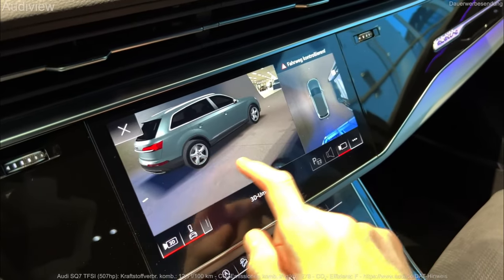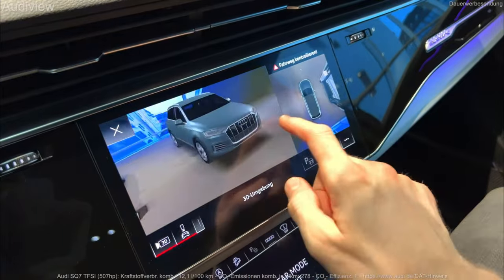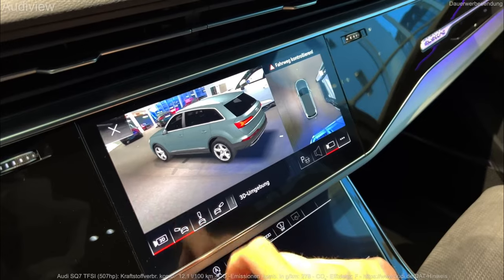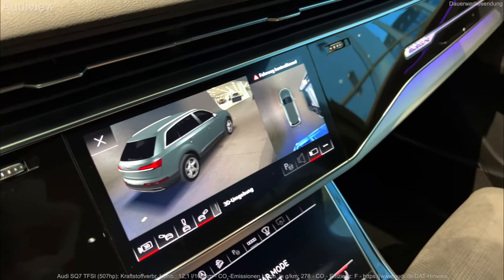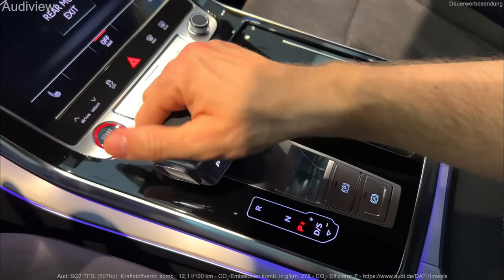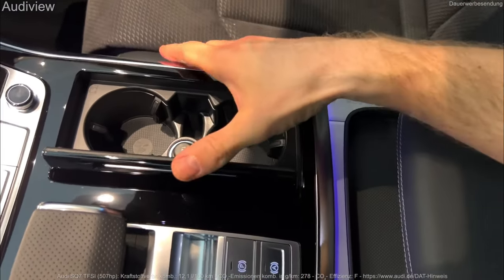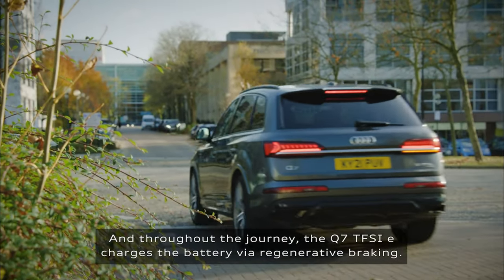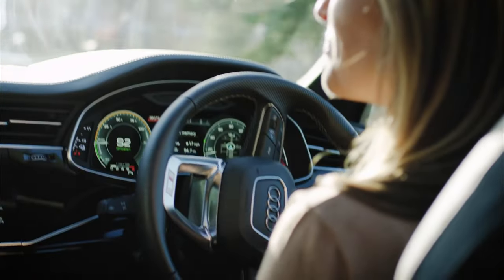2023 Q7 Interior. Audi has stuck to its guns when it comes to the interior of the 2023 Q7. The German manufacturer has used a sleek and minimalist interior design that looks clean and easy to interact with, but can't match the glitzy design inside the Mercedes-Benz GLS. The interior room is good, and most adults will find the seating space adequate, though the third-row bench gets tight.